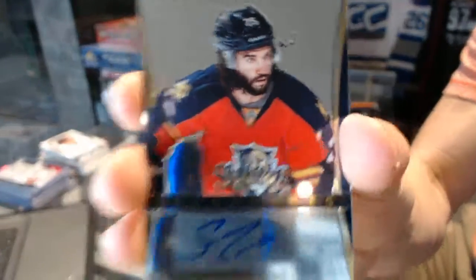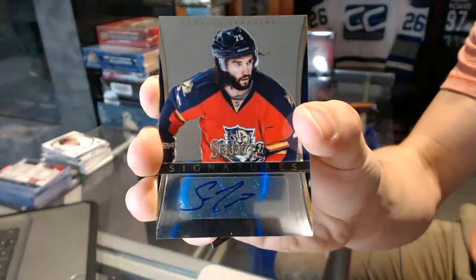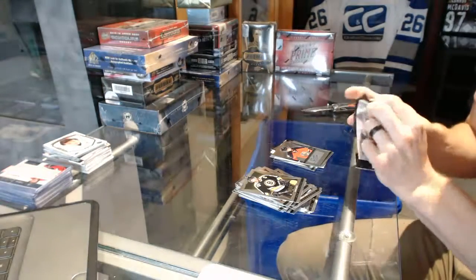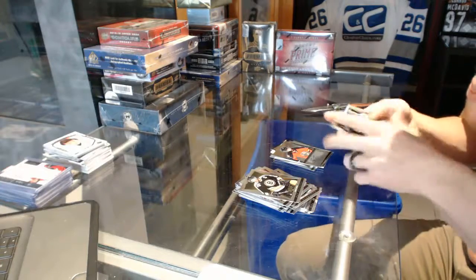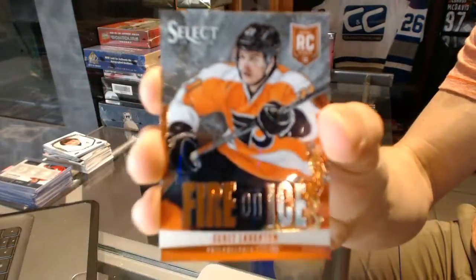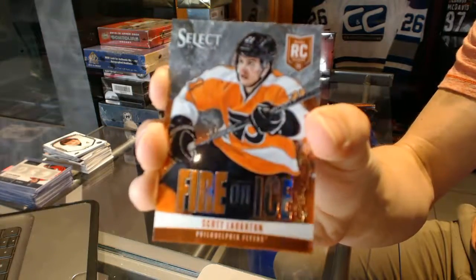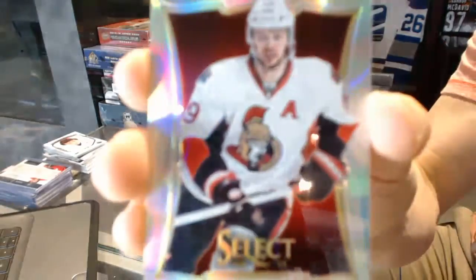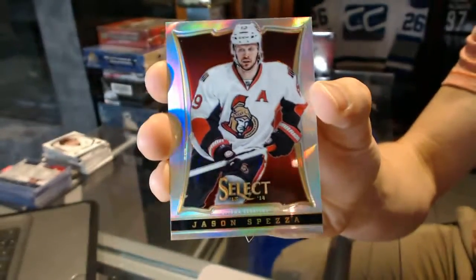We've got a Select Signatures for the Florida Panthers, Scott Timmons. And we've got a Fire on Ice for the Philadelphia Flyers, Scott Lawton. And a rainbow for the Ottawa Senators, Jason Spezza.